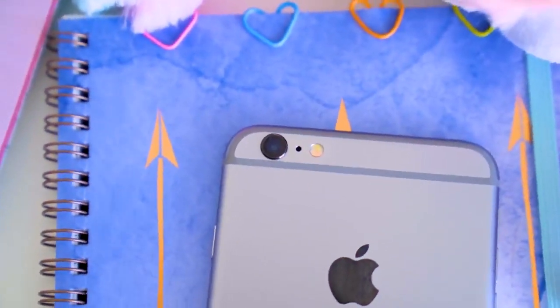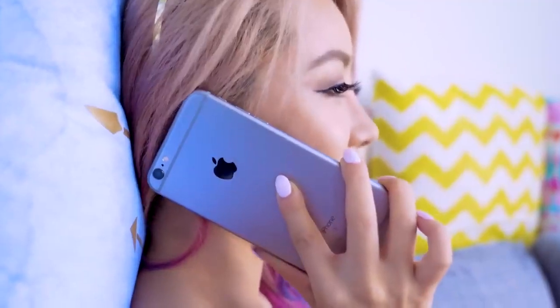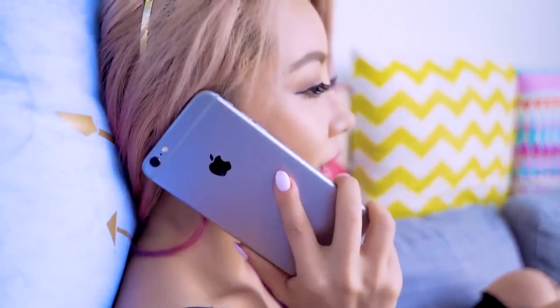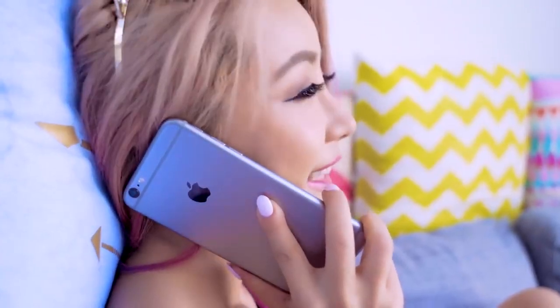There's a little hole next to the camera on the back of your phone and I never knew what it was for — I thought it was just a vent to let air in. But apparently it's a tiny microphone, and what it does is take away the ambient noise from the main microphone so that you sound crystal clear to the other side.